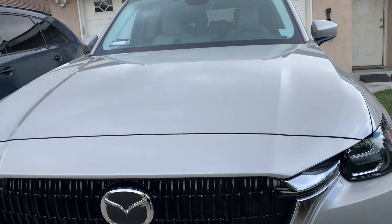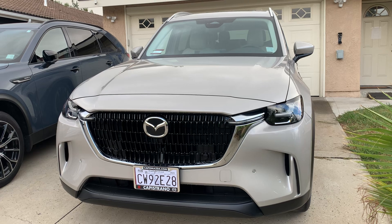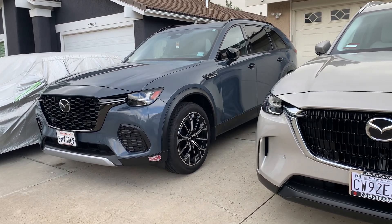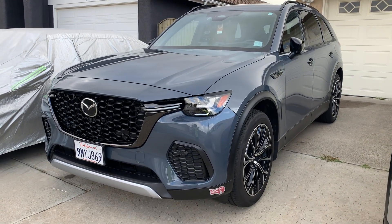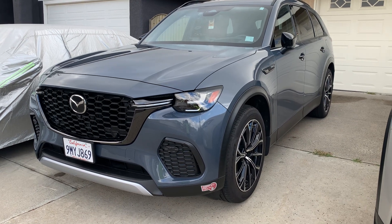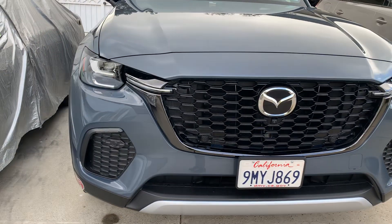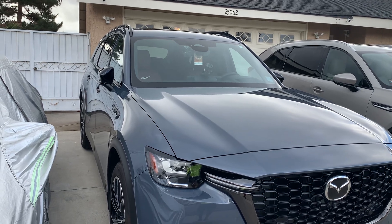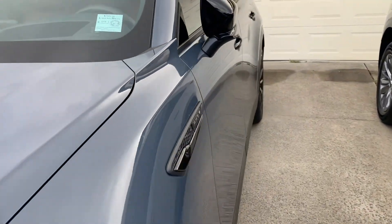Same engine, same mechanicals on both cars. The CX-70 over there is a nice sporty unit — again, different cars, different things, depending on what you're going to do. Reliability is impeccable. This one comes with a panoramic sunroof, and the CX-70 comes with the normal roof. I think you've seen enough of my CX-70 already.